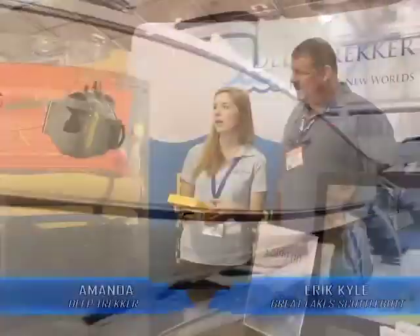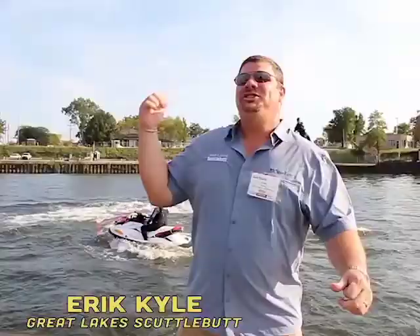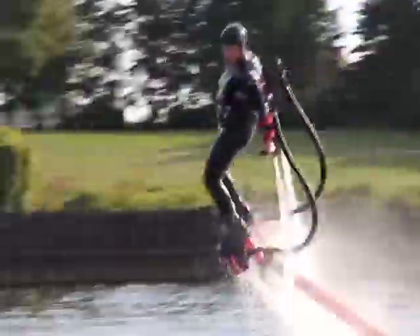The boat right behind you is the Pursuit ST310. It is a big thing. You can do straight down dives. The roominess of these boats, they're very well thought out. Check this out! This is called flyboard!